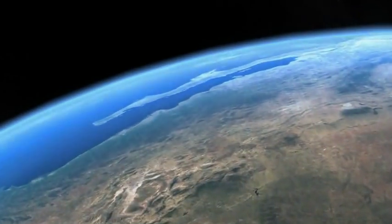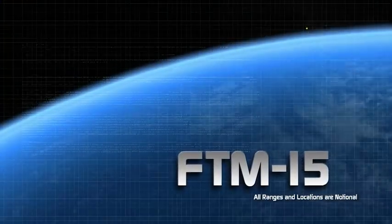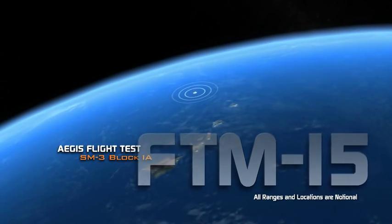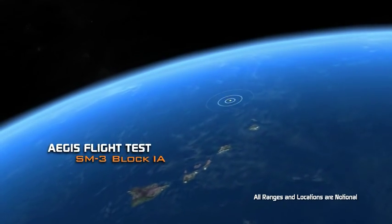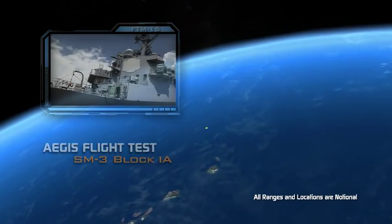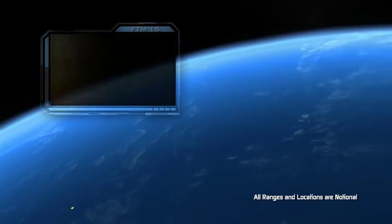A compelling glimpse of our future was demonstrated last April in the Aegis Flight Test FTM-15, when we demonstrated for the first time launch on remote and a ballistic missile engagement. We used an SM-3 Block 1A interceptor and sensor data provided by a forward-based Antipi-2 radar.